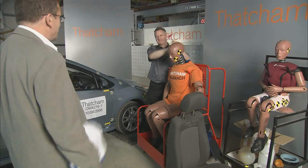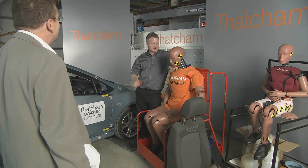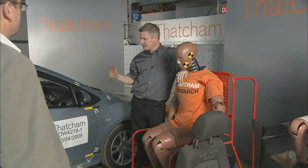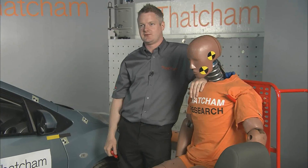Hi, I'm Dan. This is one of our crash test dummies, which we use here. We've got lots of different types. We use them for various different types of testing — we've got the car testing, and next door we have a sled facility for testing seats, which we have a different dummy for.